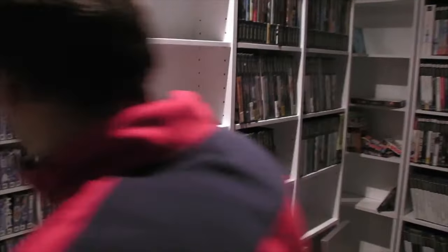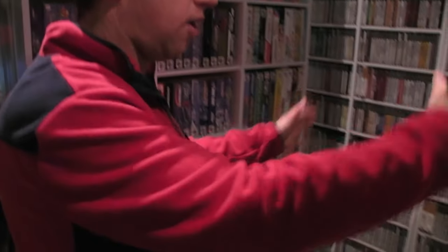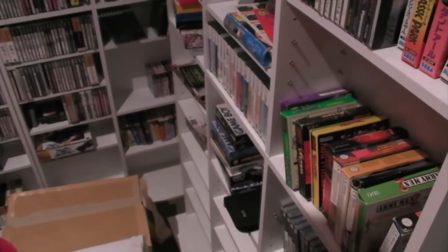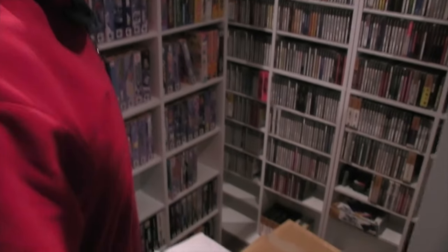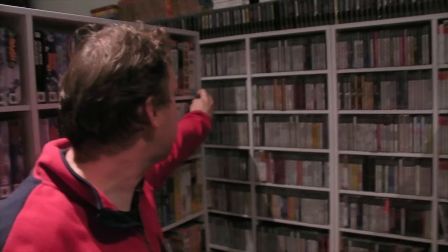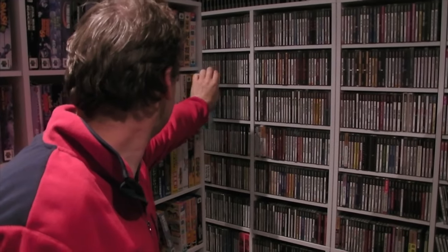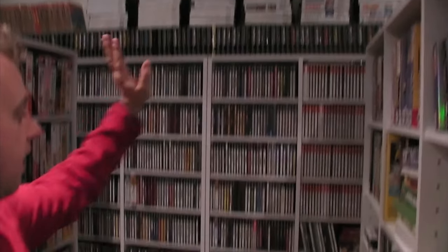Before I sort the top stuff, N64 is going to be basically these aisles — Jap stuff and US stuff. Sega Saturn and Dreamcast are also going in there.